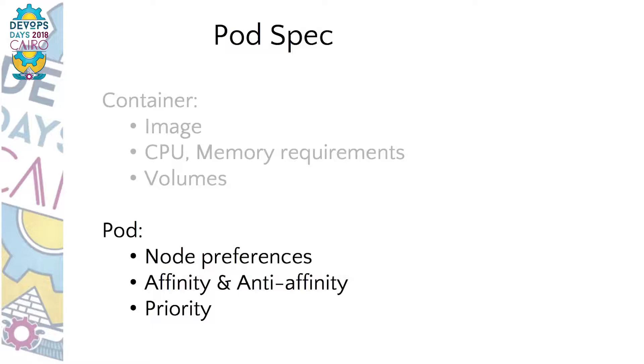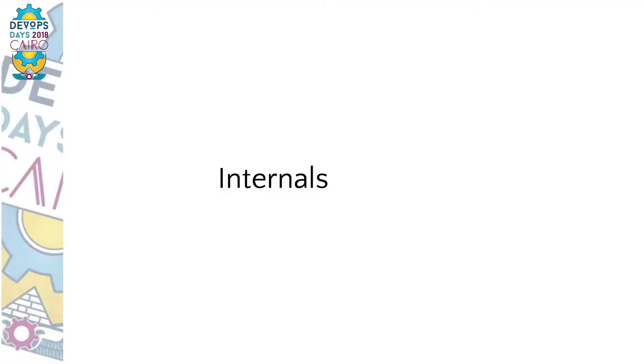On the pod level, you can also specify what type of machines you'd like to run on — a big machine, a small machine, maybe one with special capabilities like GPUs. Whether it should run close to some other pods, or anywhere but not on the same machine as certain other pods. For example, if you want three instances of your service for high availability, you probably don't want all three on the same machine. There is also priority information — not all pods are created equal. If you don't have enough space in your cluster to run high-priority pods, Kubernetes will automatically preempt lower-priority workloads to make space.